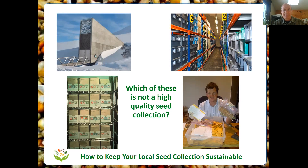At the bottom left we have a shot from the Plant Gene Resources Canada Seed Bank, which is Agriculture Canada's seed bank located in Saskatoon at the University of Saskatchewan. There's a large room under one of the campus buildings which is essentially a giant freezer. They keep the seeds at minus 20 degrees; the seeds are very well dried and should last for decades. They have 100,000 samples of seeds there. And at the bottom right is Paul with a box of seeds. Which of these is not a high quality seed collection? It's a trick question — they're all high quality seed collections.